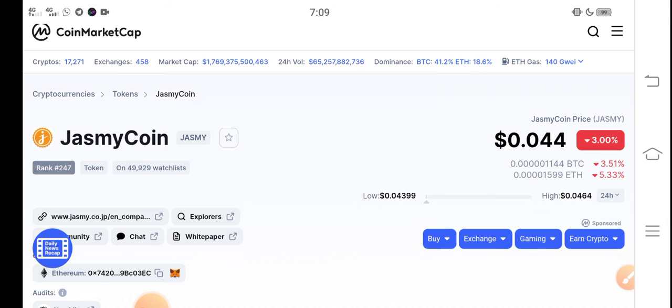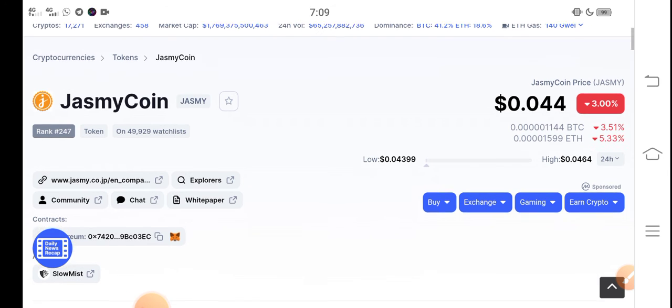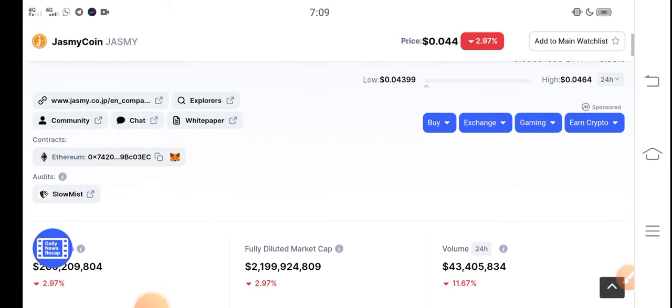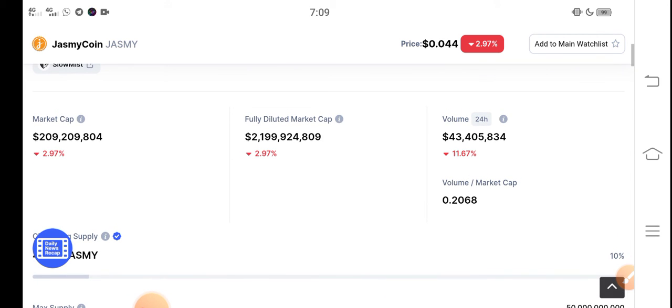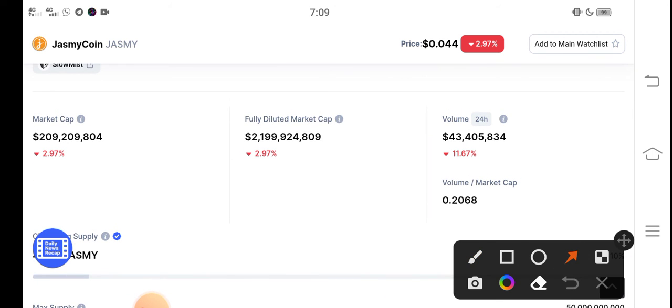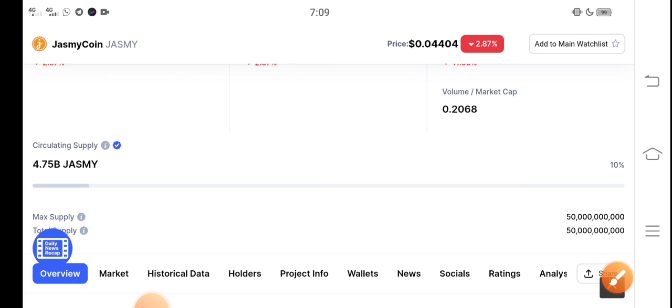A lot of holders are worrying about what they should do right now. But don't worry about Jasmine coin — it's the cheapest coin in the market at $0.044 USD. The changes are negative; you can see here trading volume, fully diluted market cap — every metric for Jasmine coin is completely negative. But don't worry, very soon, in the second week of February, there is a possibility that Jasmine coin price will pump, so just hold.